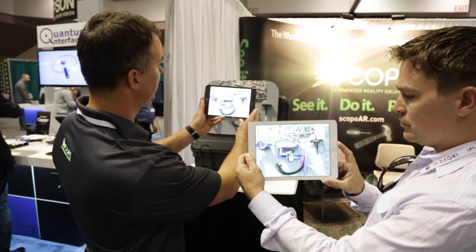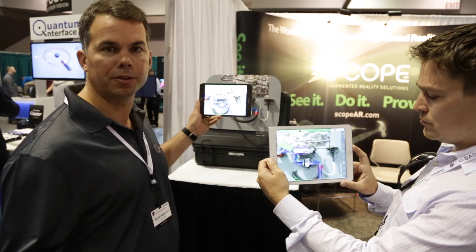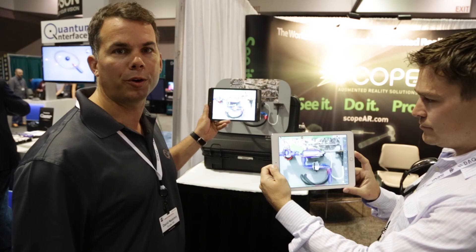There's a fantastic video on our website at scopear.com that gives you further illustration and examples of how Remote AR can be used to help field technicians solve real problems. Visit our site at scopear.com and contact us for more information.